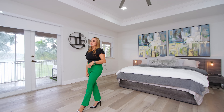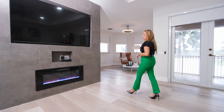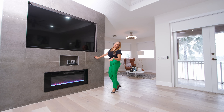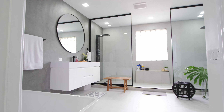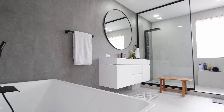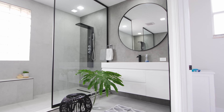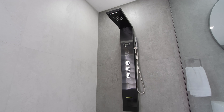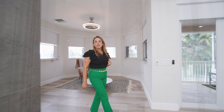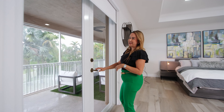An oversized primary room that includes a custom designed TV wall with stone and a fireplace for a nice statement, a reader's area, and an outdoor screened patio with a lake view.